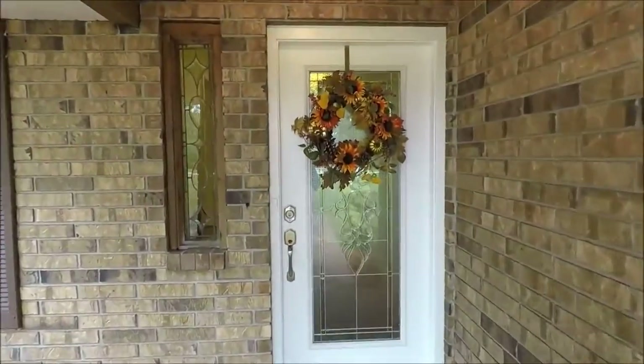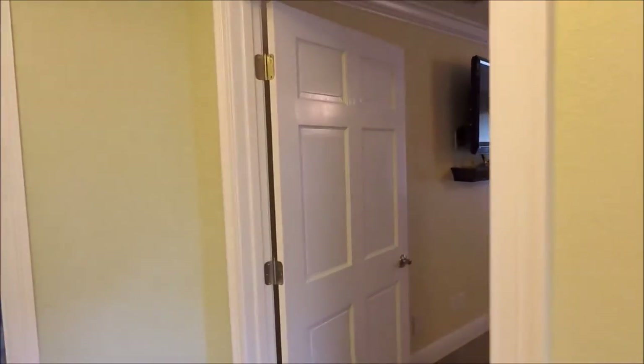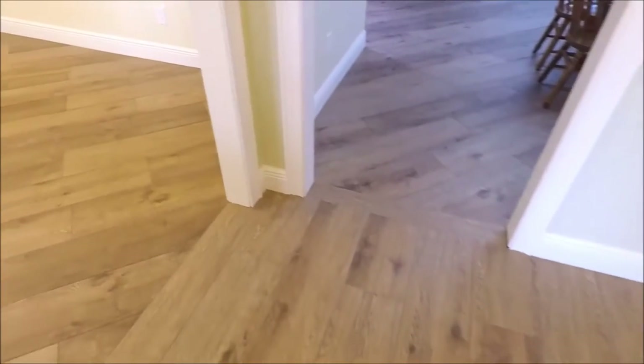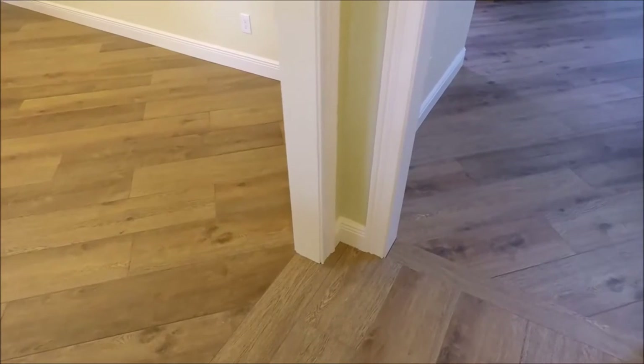Once we get inside, you will see that pretty much everything has been done from floor to ceiling over the last year or two. When you walk inside, you immediately notice that we have this wood plank tile throughout the home. It is on a diagonal, which is a nice upgrade.